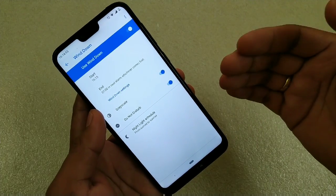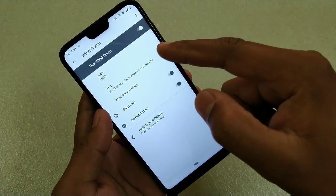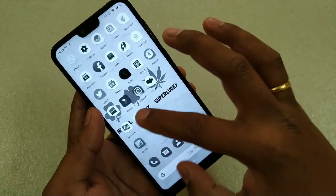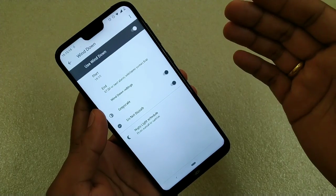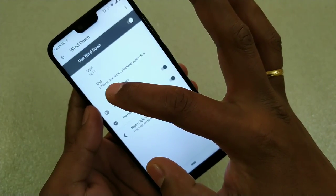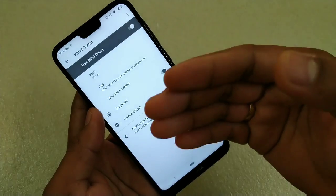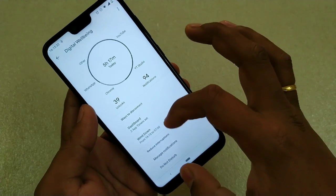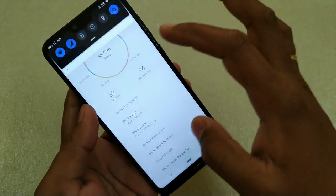Now you can see the screen is totally gray — no colors, just a gray screen. This is a way of telling us to go to bed. Google is trying to help us take care of ourselves because going to bed on time is really important, as some of us use phones late at night. So from 16:15 to 7 o'clock the whole screen will be gray, and after that it will turn colorful again. This is all about the Wind Down option.